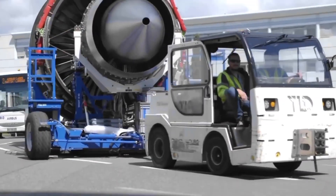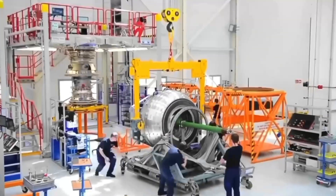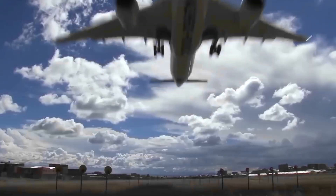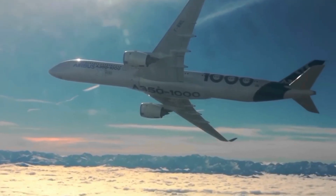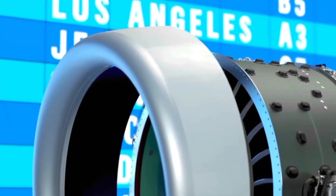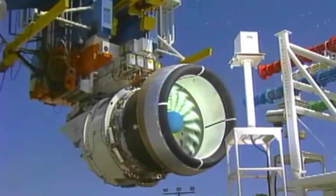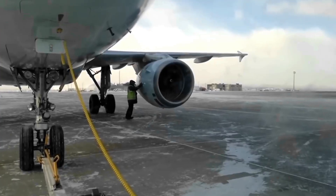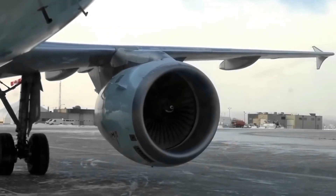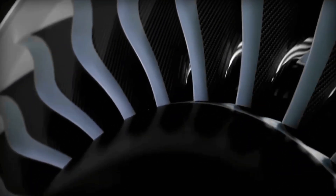In the intricate choreography of a jet engine, the performance extends beyond the immediate act of propulsion. Following the expulsion of high-energy exhaust, the residual gases pass through an ensemble of turbines strategically placed within the engine's architecture. These turbines are not only instrumental in harnessing additional energy from the exhaust, but also play a pivotal role in powering the engine's internal components. The energy extracted from the exhaust drives the turbines.